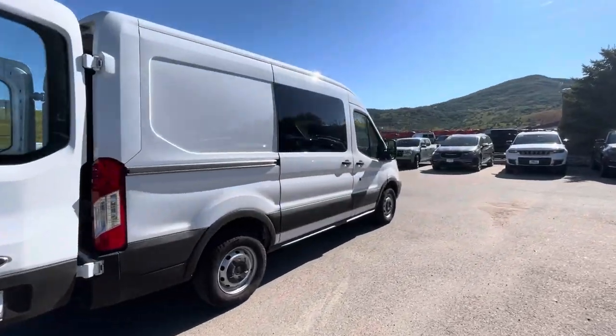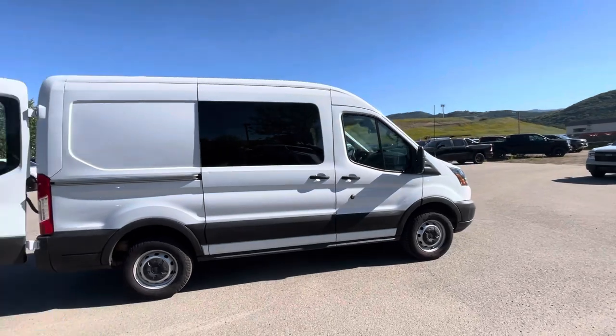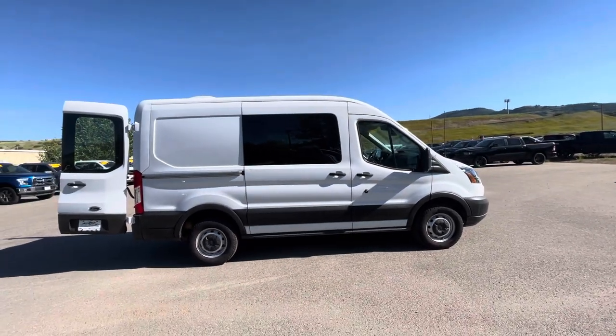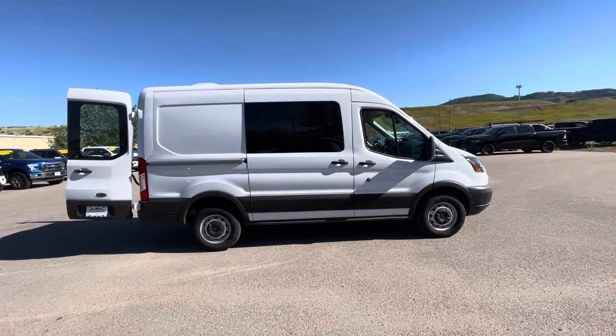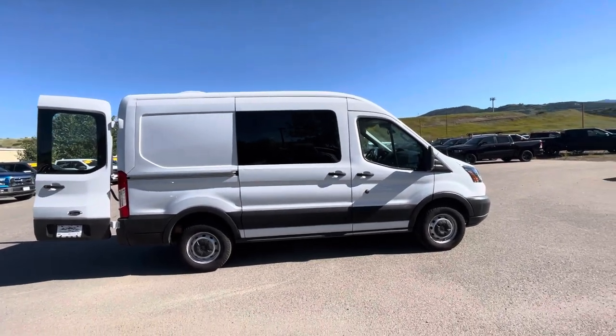And that is our 2019 Ford Transit 250. If any questions, I'd be more than happy to answer them. You can reach me at 763-377-3200. My name is Tanner. Thanks, Ned — have a great day.